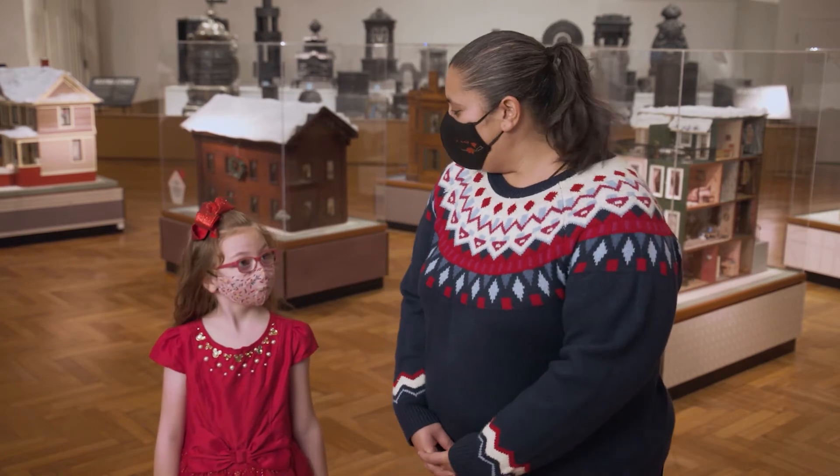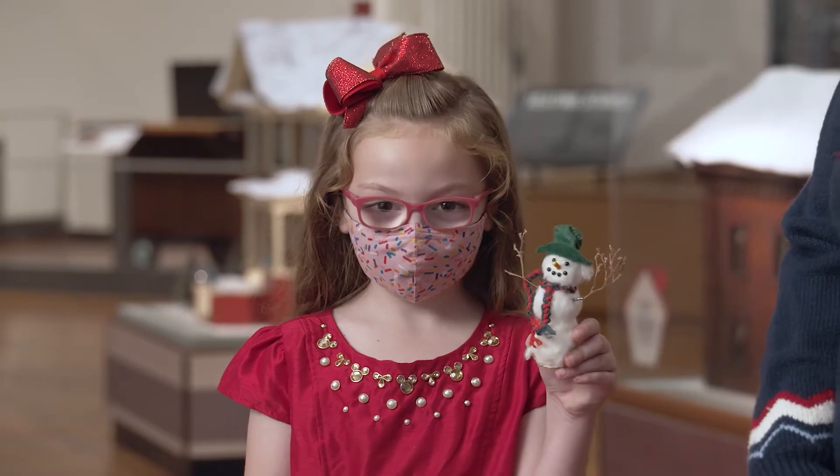Today we have a special helper, Scarlett, to help us with some finishing touches. Are you ready, Scarlett? Oh, yes. All right, let's get started then.